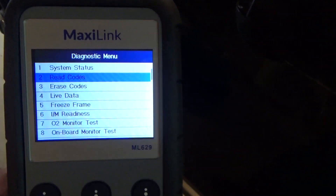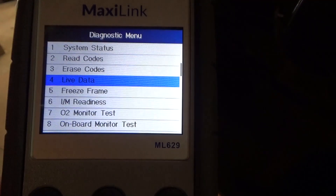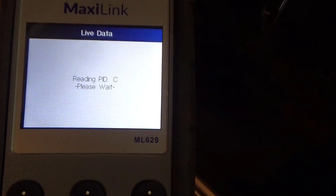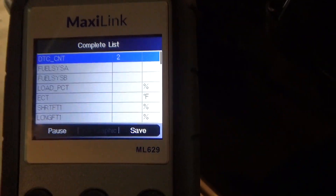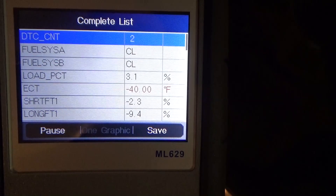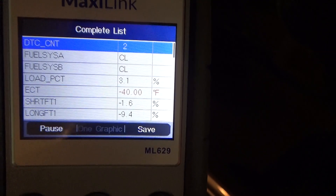Before we change out the ECT sensor, let's go to live data on the MaxiLink ML629 by Autel — I'll link to this product and my review below. The ECT is reading negative 40 degrees Fahrenheit. That's not right — it's mid-August, it's not that cold. Let's go back and look at the stored codes.